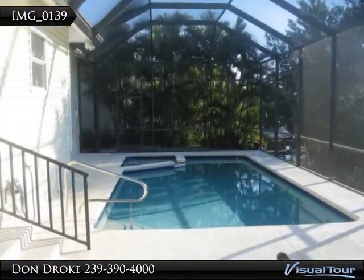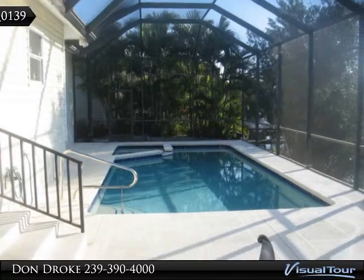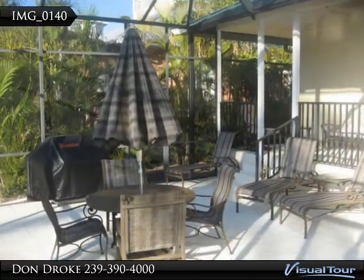This 3 bed, 2 full bath home has an open floor plan. A skylight gives plenty of light throughout the house all day long.